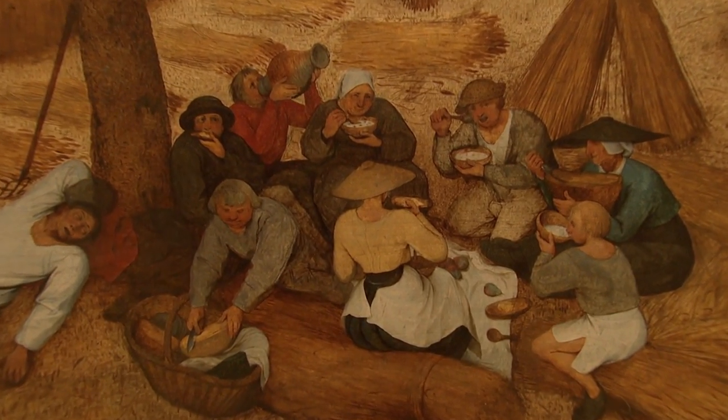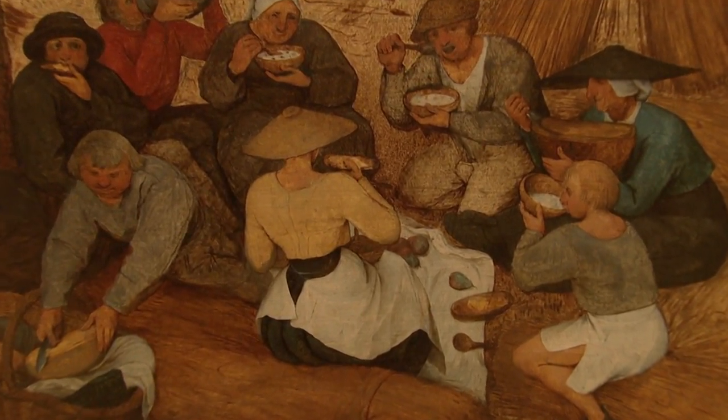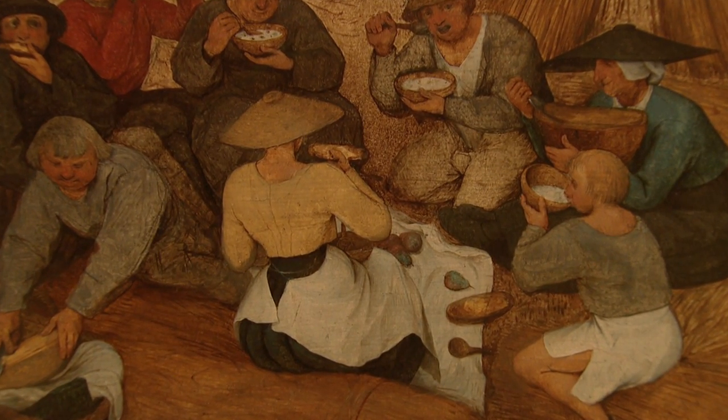I love this woman with her cheese on her bread sitting so perfectly upright. We know exactly that person.